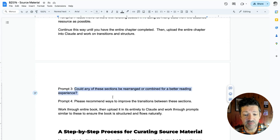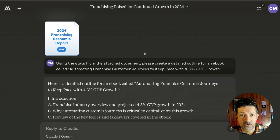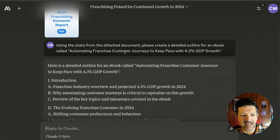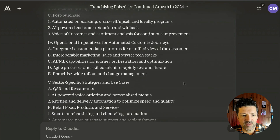From there, we're going to look at whether any of these sections can be rearranged or combined for a better reading experience, and also ways to improve the transitions between sections. I'm also going to look at ways to infuse even more source material into this draft. So here's that same report that I found using Perplexity — using stats from this document, create a detailed outline for the ebook. This was an idea I got from the campaign builder prompt that we just went into, and it gives me this very detailed outline, which is great for a long-form piece of content.